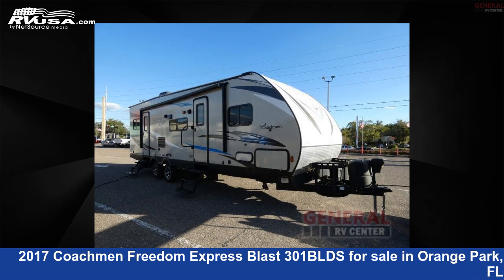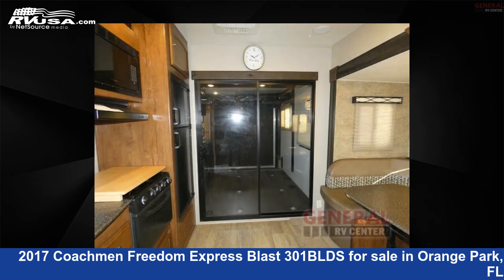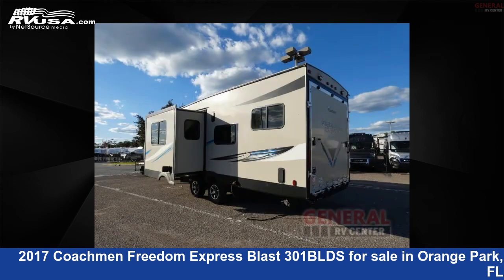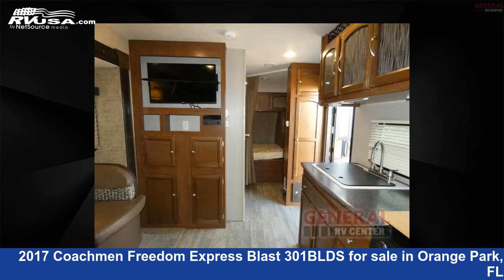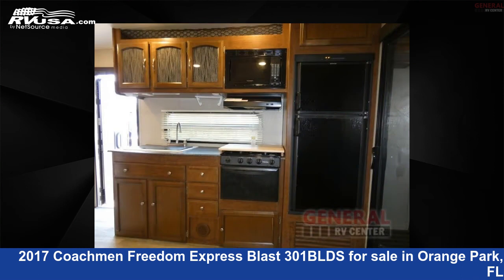This 2017 Coachman Freedom Express Blast 301 BLDS is a Toy Hauler RV. It is located in Orange Park, Florida, 32073 and is offered for sale by General RV Center. Click the link in the video description to visit RVUSA.com and see more photos as well as the current price.